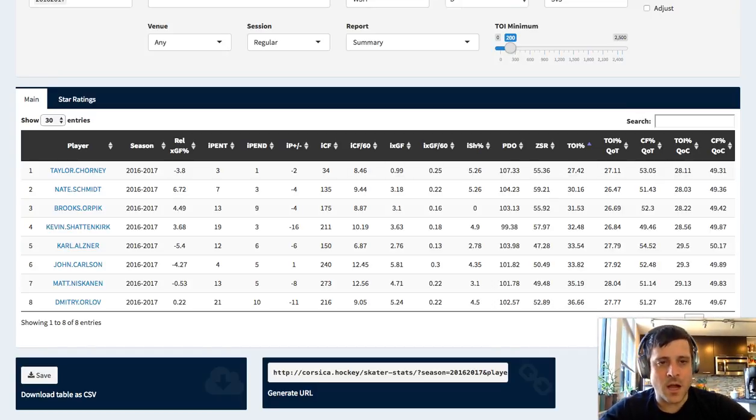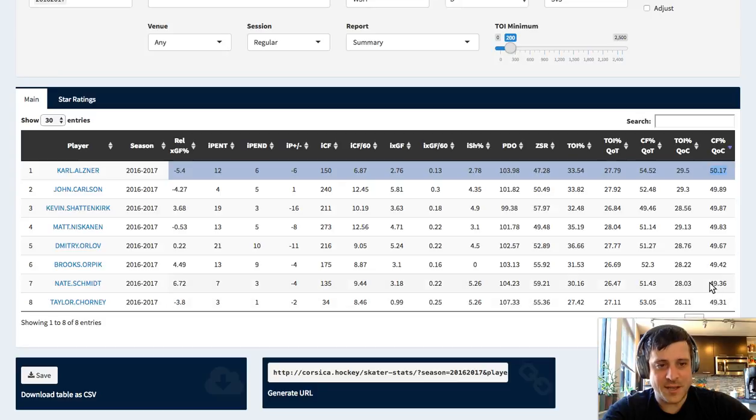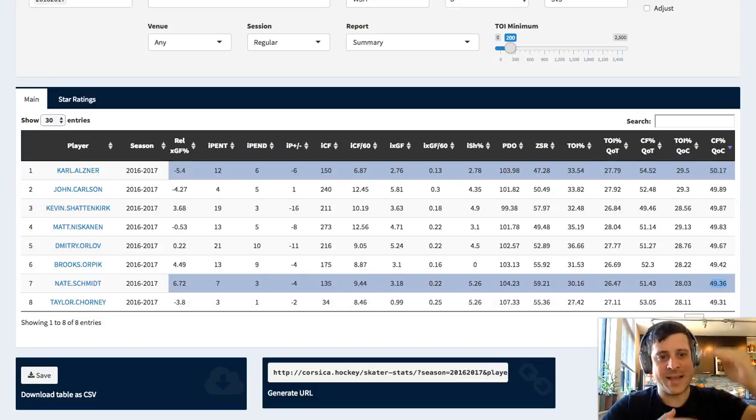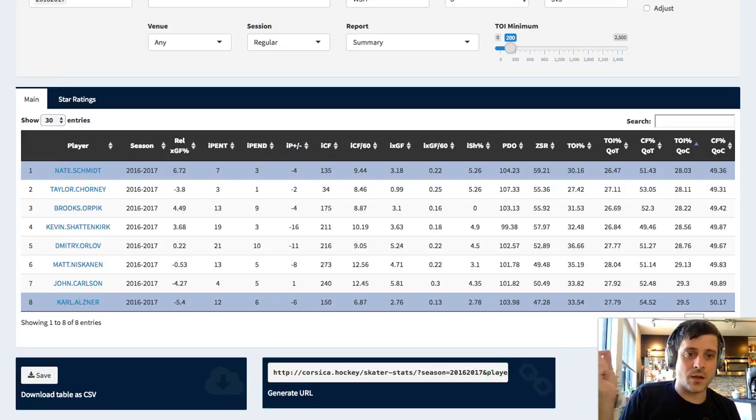And then the same thing for quality of competition. Carl Alzner went up against way tougher players than Nate Schmidt. The standard deviation in those numbers would be a lot smaller. If I sort by QOC using TOI, you can see that Nate Schmidt's opponents got about 28% of the minutes versus Carl Alzner's opponents, who got 29.5% of the minutes. With shot attempts and goals, the numbers normalize around 50%. With QOC based on time on ice, you'd really see it around 30%, and if it's based on shot attempt percentage, it should be around 50%.